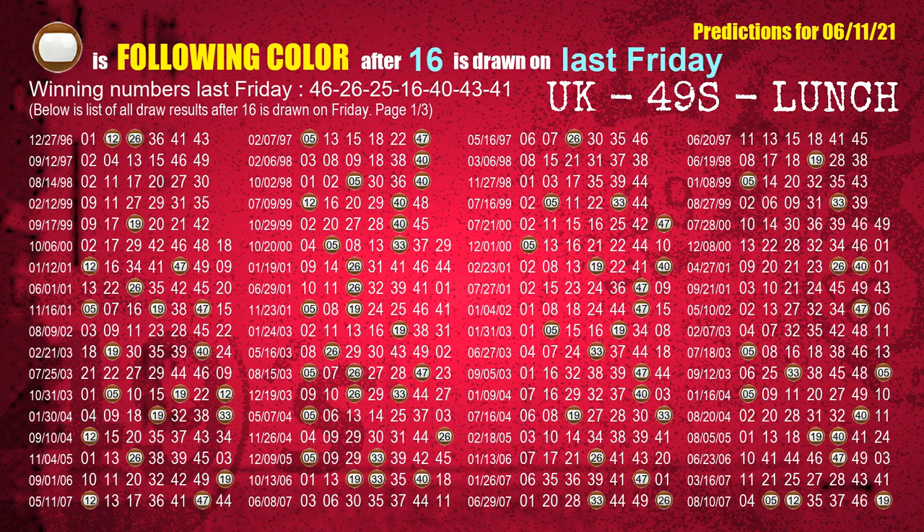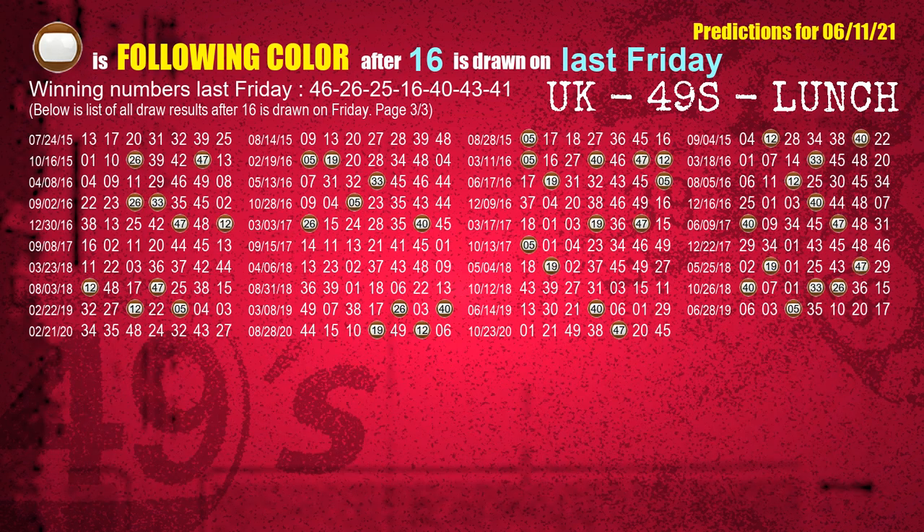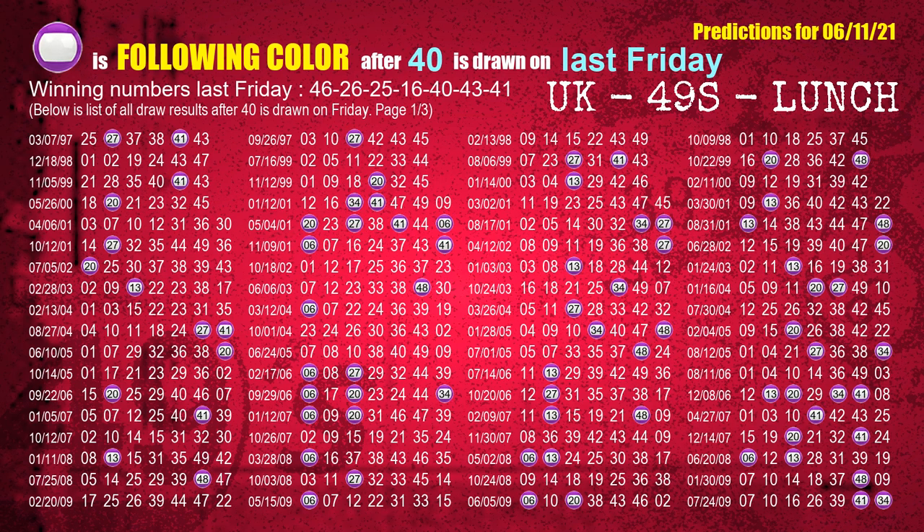The fourth winning number last Friday is 16. The most frequently following color is brown when 16 is the winning number on last Friday. The fifth winning number last Friday is 40. The most frequently following color is purple when 40 is the winning number on last Friday.